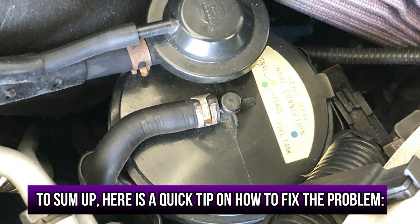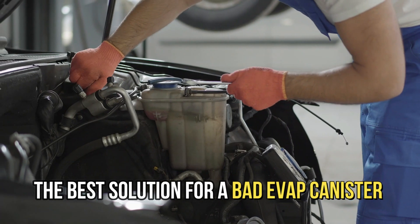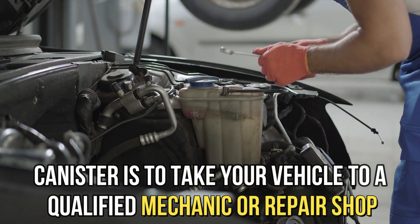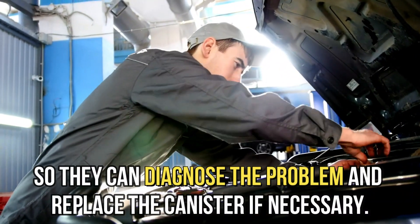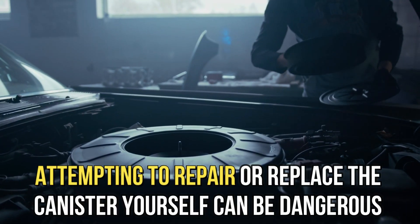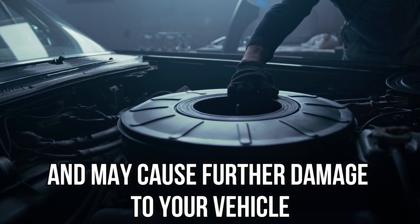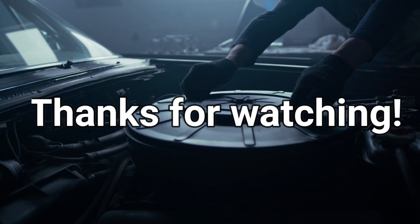To sum up, here's a quick tip on how to fix the problem. The best solution for a bad EVAP canister is to take your vehicle to a qualified mechanic or repair shop so they can diagnose the problem and replace the canister if necessary. Attempting to repair or replace the canister yourself can be dangerous and may cause further damage to your vehicle. Thanks for watching.